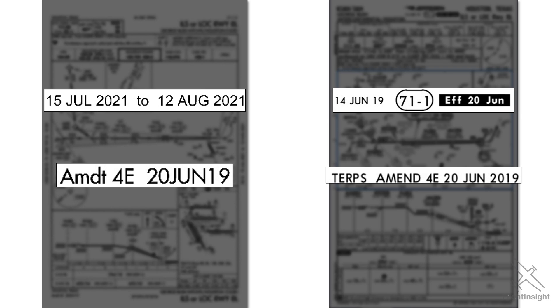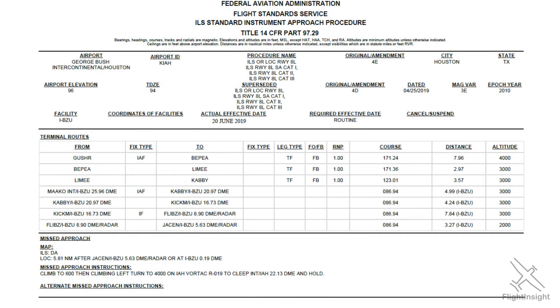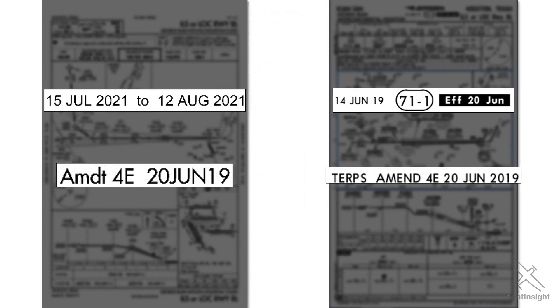The FAA designs these instrument approaches using the US Standard for Terminal Instrument Procedures, or TERPS, and you can actually look up on their website the latest amendment to an approach. This one, Amendment 4E, took effect on June 20, 2019. So we know from the plates we're looking at the same up-to-date version.